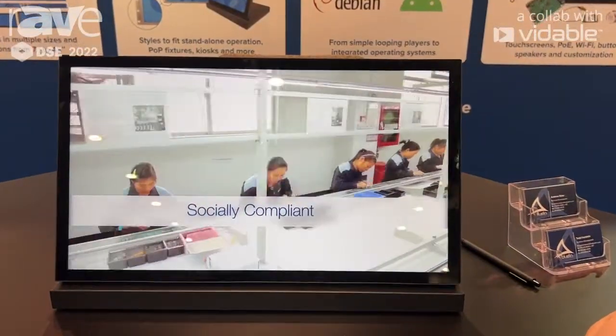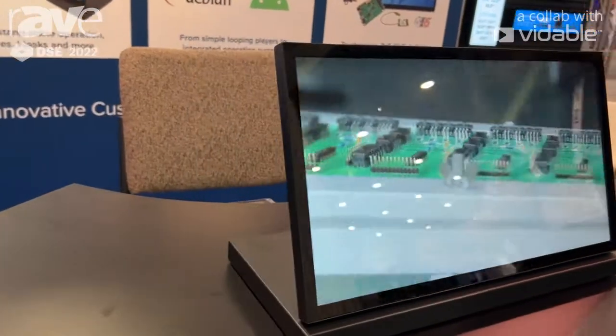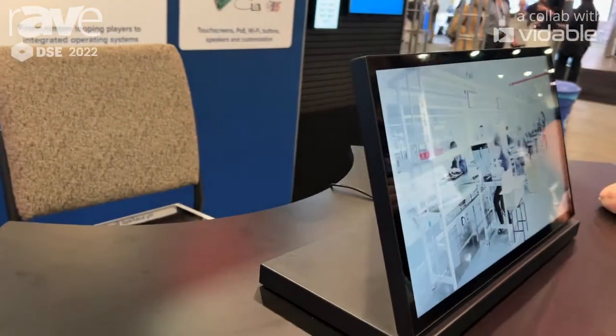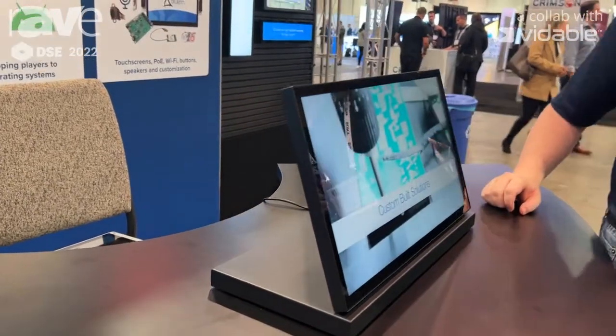These are designed with retail in mind, ease of installation. Once you deploy them, they're ready to go. We also have these available in 15-inch sizes, as well as even larger 37-inch ultrawides. To learn more about these products, visit thebluefin.com.